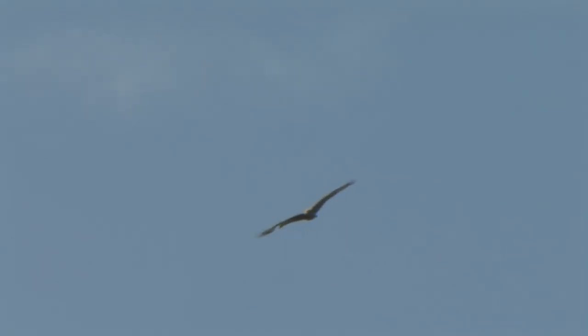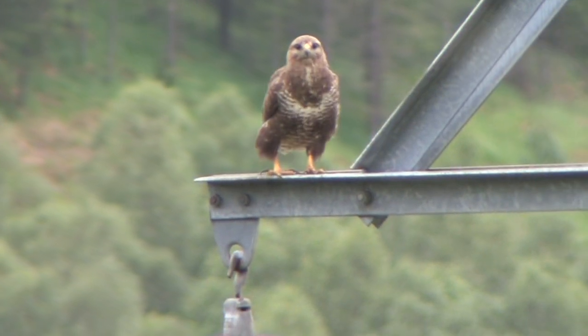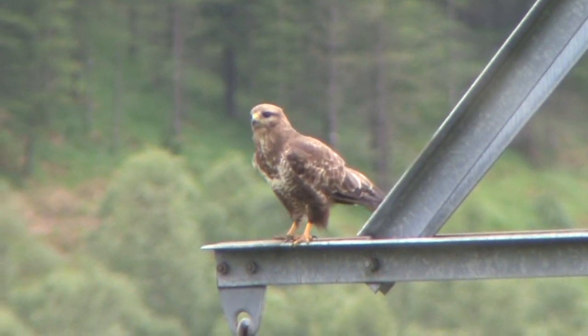Buzzard is a very common and familiar medium-sized raptor, found across Britain including Ireland. Familiarity with its behaviour as well as its plumages will hugely help in identifying individual Honey Buzzards when encountered. Buzzard is sedentary in the UK, found all year round in a variety of habitats from farmland and woodland through to mountainous regions. Its overall impression is one of stockiness, almost dumpy, whether seen in flight or perched.